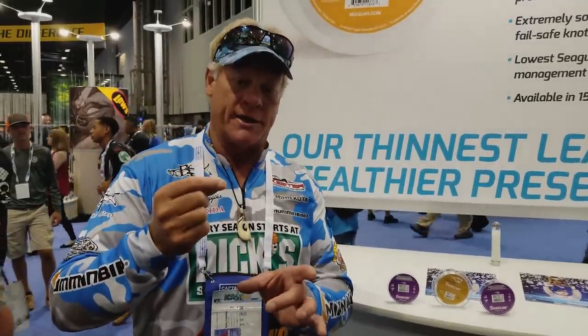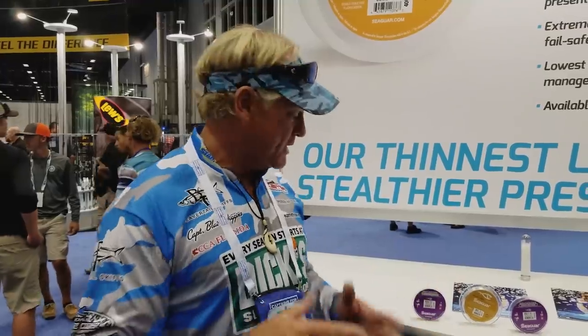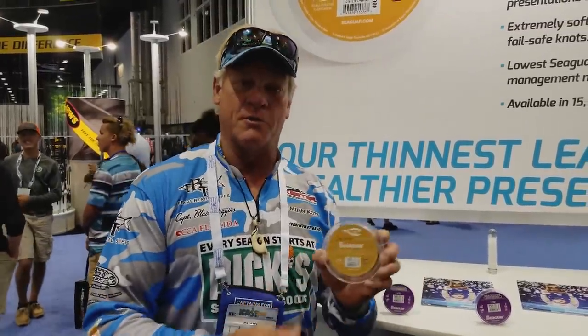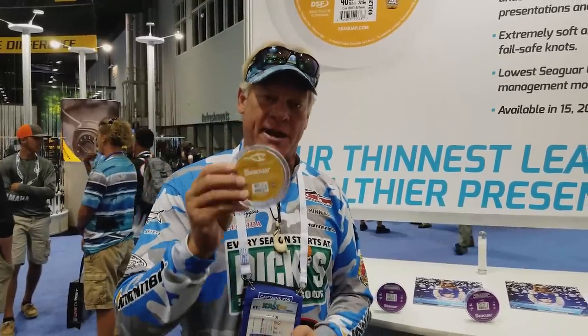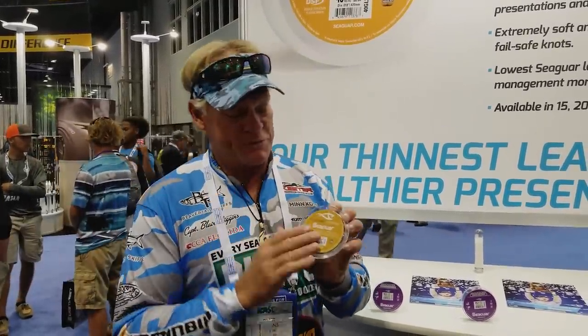If you don't know who Seaguar is, they are the makers and inventors of fluorocarbon line. I've been using it since day one when it came out — I was like, fishing line that disappears in water? And they said yes, it'll disappear in the water. I stuck it in a glass of water and you could barely see it. They've come out with the new gold label, and what you're first going to notice about it is how thin in diameter it is — so much smaller than the blue label or the premier.